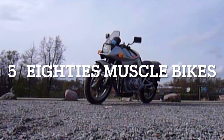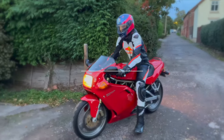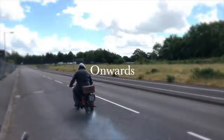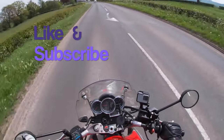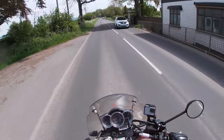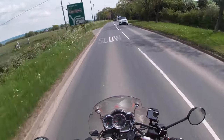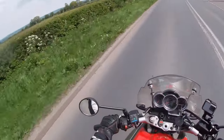This time we look at five 80s muscle bikes. In the late 70s and early 80s, the Japanese manufacturers in particular became obsessed with building bigger and bigger motorcycles. Engines got bigger, power got bigger. Unfortunately, to a large extent, the chassis didn't really keep up with the advances in engine technology. What we got was something akin to an American muscle car — something I like to call a muscle bike. And so here are five great 80s muscle bikes.